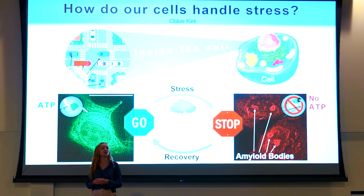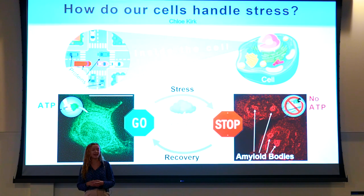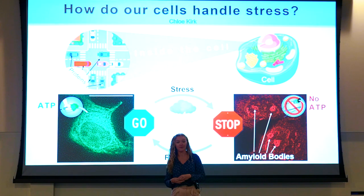Understanding cell stress can help us understand diseases that stress out cells, like cancer. Cancer takes all those vehicles in the cell and runs them at super speed to grow bigger and faster, which in turn stresses out the cells. We've seen that amyloid bodies can be used by cancer cells to hide from being killed by cancer-killing drugs. In my research, I've discovered the mechanism for how amyloid bodies recover — how the cell handles stress — and it all depends on energy levels. The energy the cell uses is something called ATP.